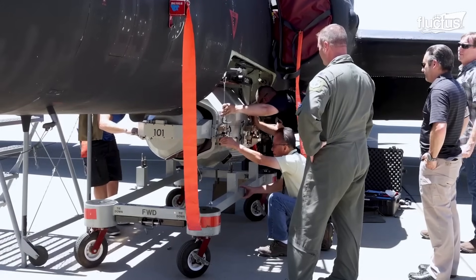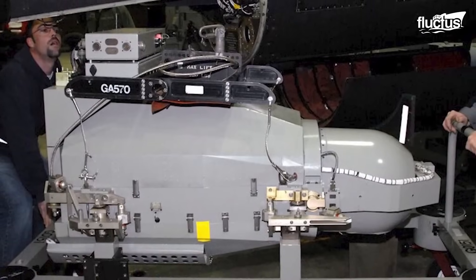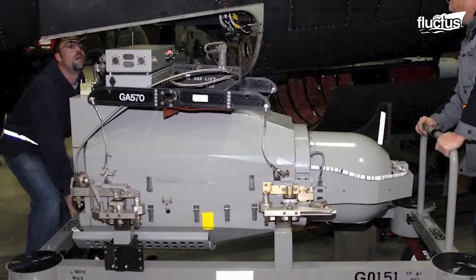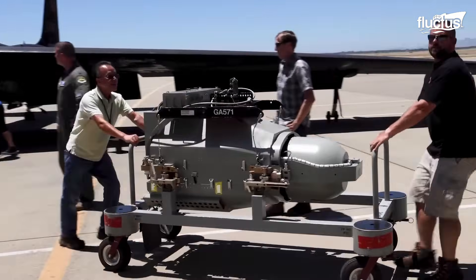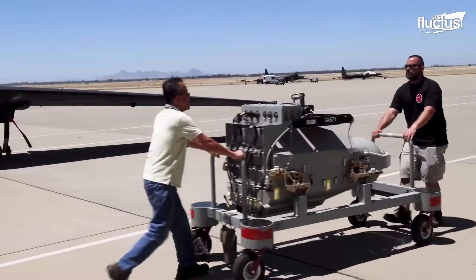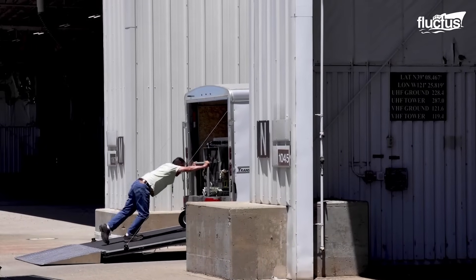Aside from the engine, the optical bar camera is one of the largest and heaviest components of the U-2. It has played a pivotal role in intelligence gathering for decades, particularly in monitoring enemy installations and tracking troop movements.